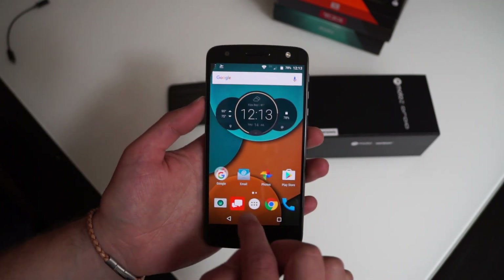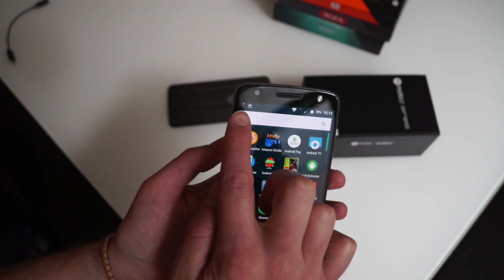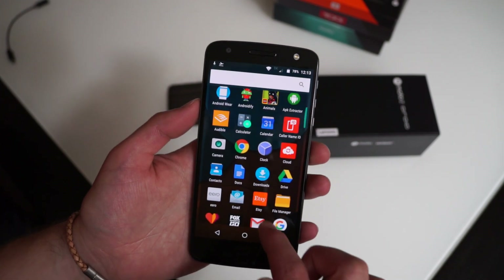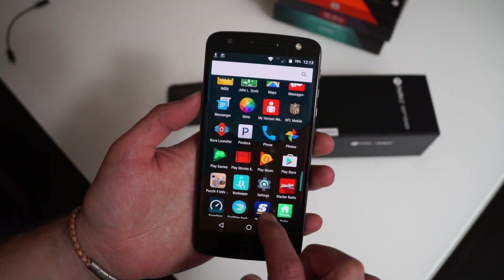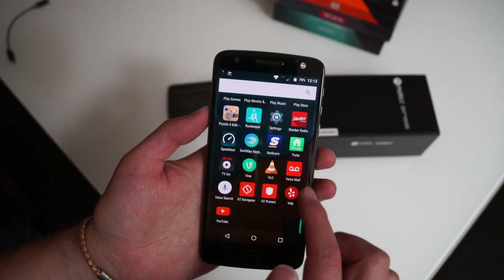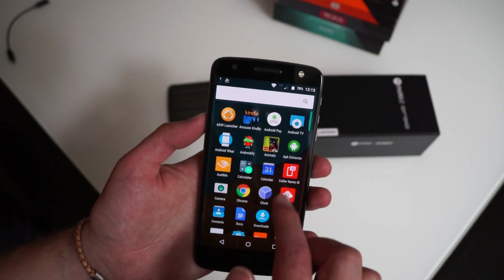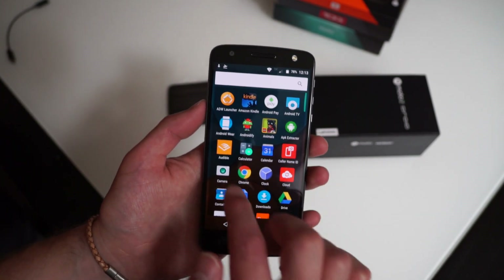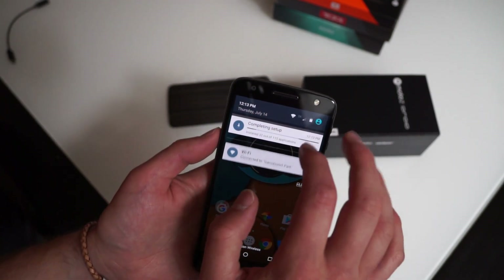There are some Verizon apps around in here. I've already started loading up my own software, but initially there's Easy Protect, Navigator, Voicemail, My Verizon, Verizon Message Plus, Cloud, and Color ID. So you do have some bloatware — it's not terrible — but there's also the Amazon suite as well. That's sort of the stock look that you get.